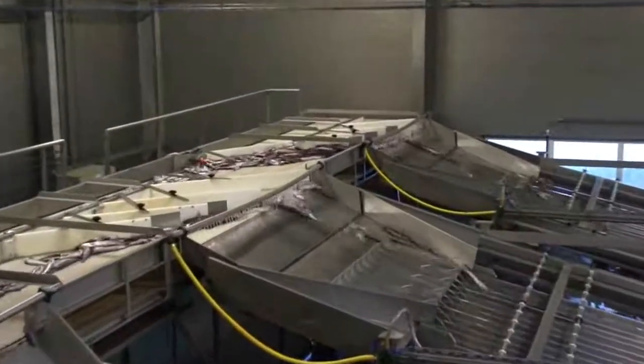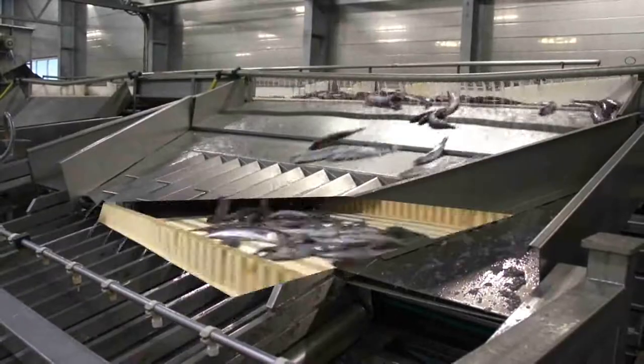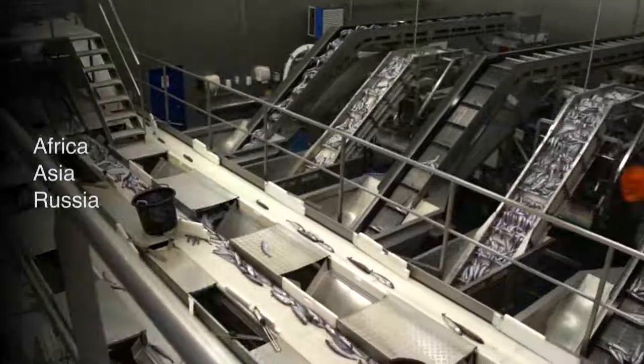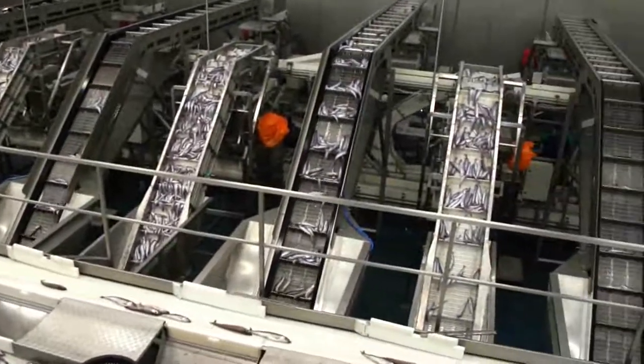These improvements allow the company to process huge amounts of pelagic fish from both domestic and international fishing vessels. With a client base that includes Africa, Asia, Russia, and European markets, Ferro Pelagic provides fish across the globe.